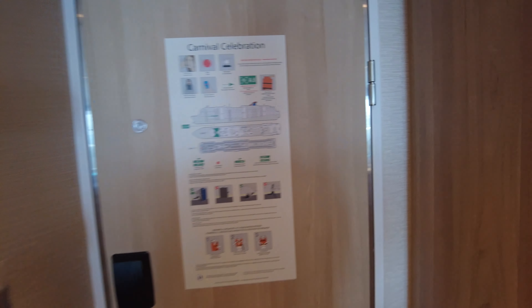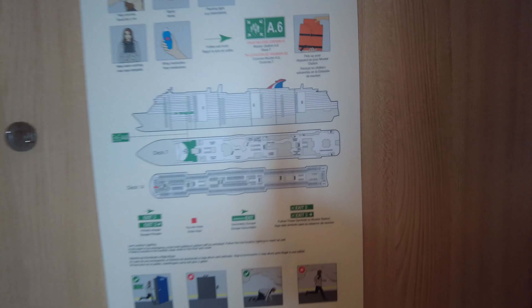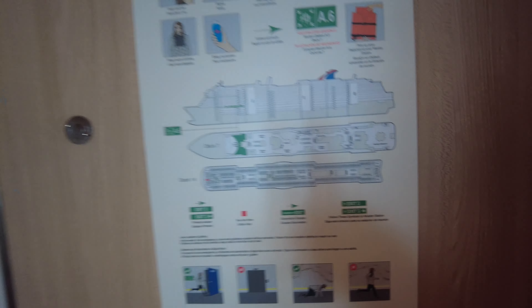As you enter the room, on the back of the door you have all of your safety information, including your muster station and what to do in case of an emergency.